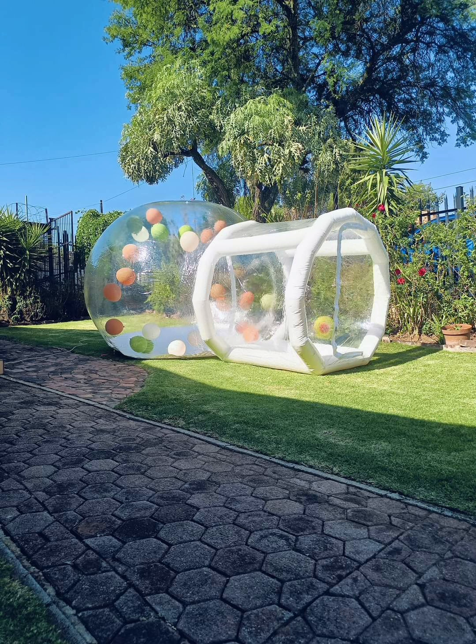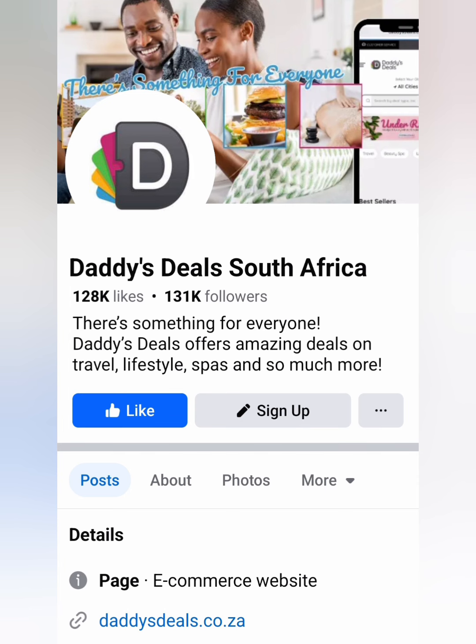Where do you buy this bubble house? You can buy it at Daddy's Deals South Africa — this is their Facebook page. Go there, like their page, follow them, and continue to do your research before you buy anything.